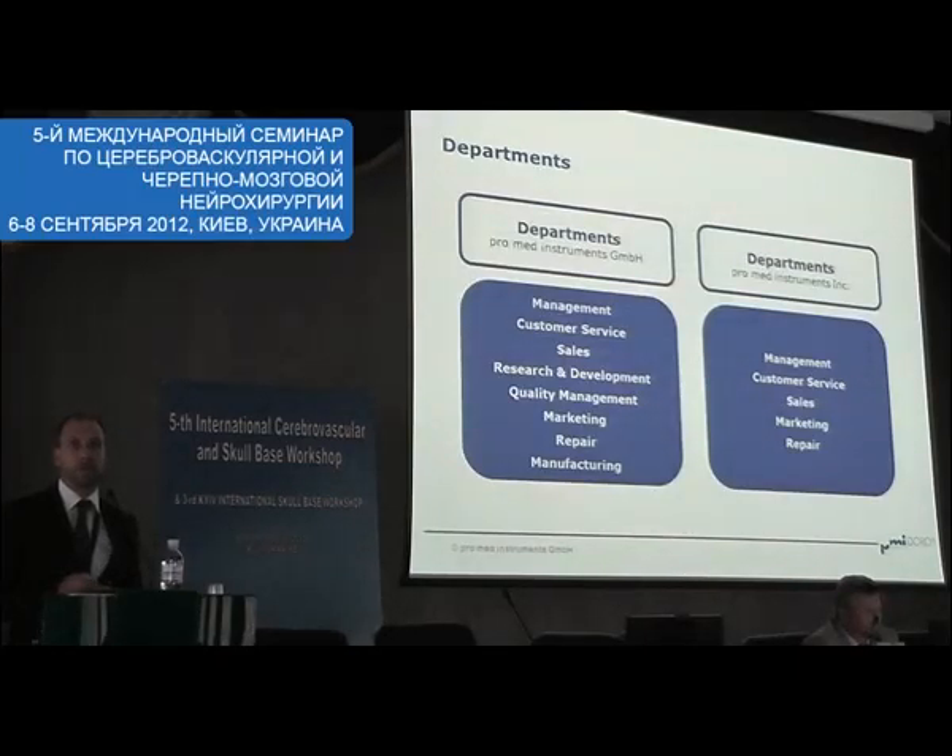In Germany we have our management. The headquarter is in Freiburg, which is in the southwest of Germany — a very nice area, so you're always welcome to visit us. We have our sales, customer service, research and development, marketing, repair, and manufacturing there. In the US, another very nice place in Florida, we have our US subsidiary.